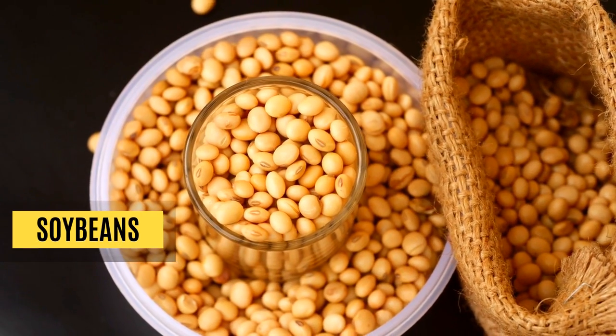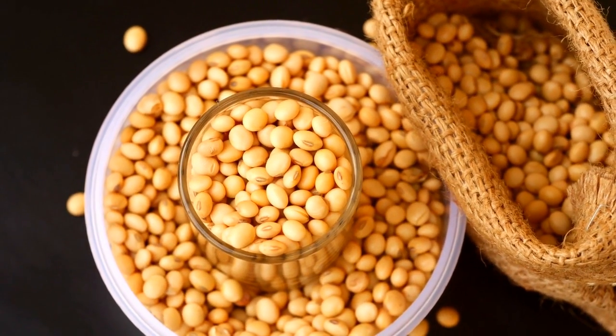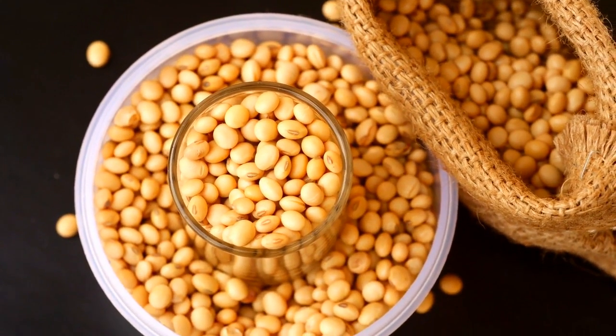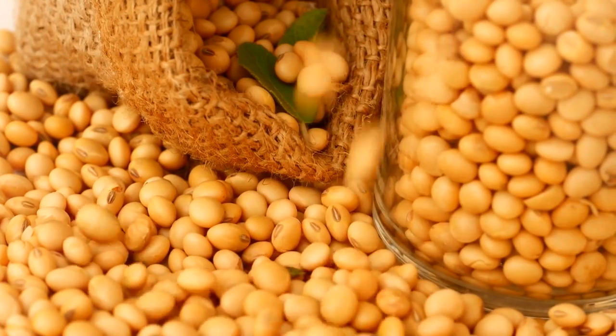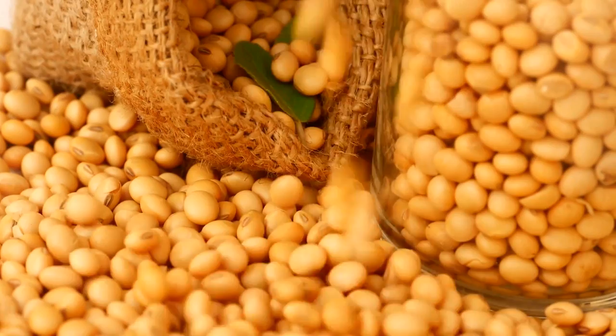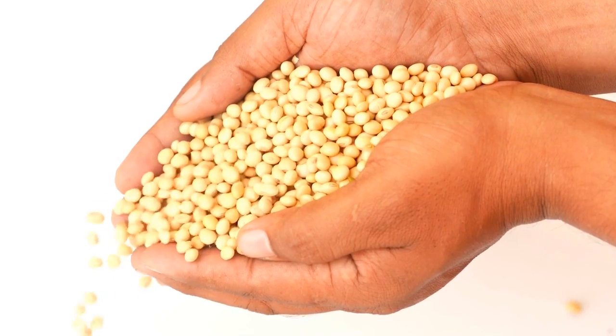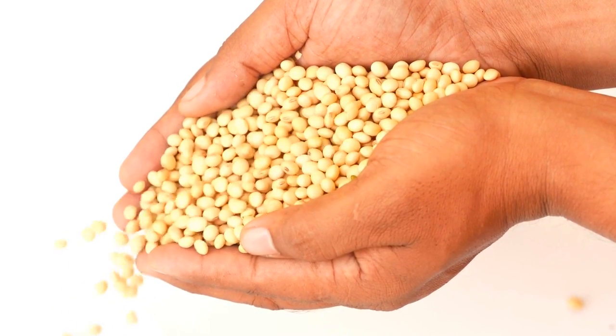Soybeans. Soybeans are doubtlessly tiny but mighty when it comes to nutrition. Per 86 grams of serving, they contain 14 grams of protein, healthy unsaturated fats, and various vitamins and minerals to promote healthy body functions. Soybeans are particularly enriched with iron, phosphorus, and vitamin K for healthy blood flow, sturdy bones, and protein synthesis.